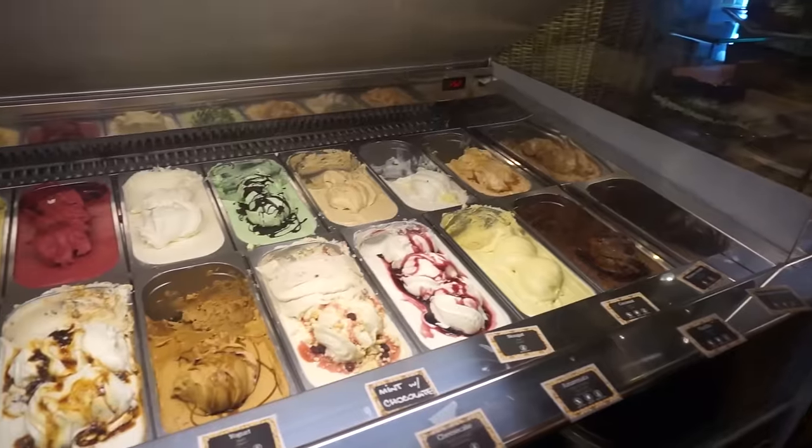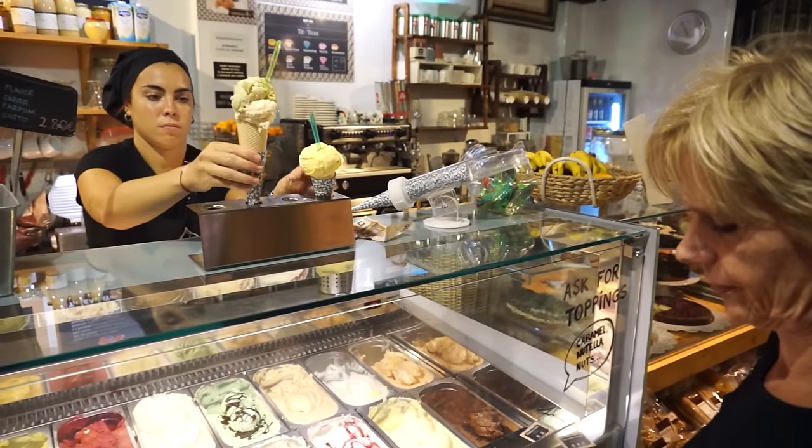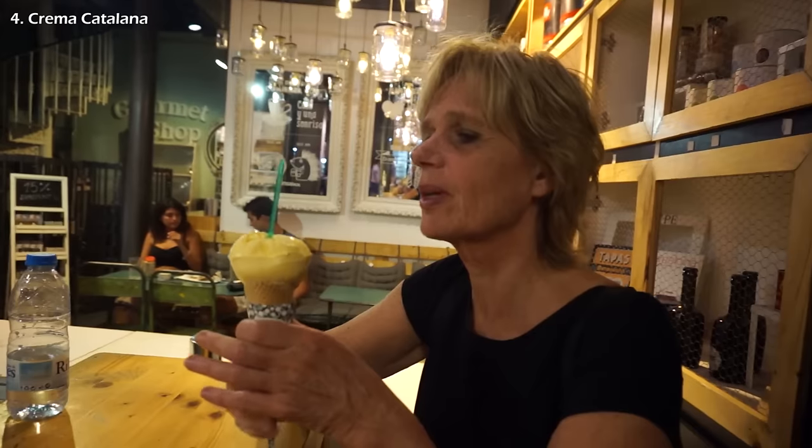For dessert, grab a balling gelato at Arista Barcelona. Make sure to try their local flavor, Creme de Catalana. We ordered Creme Catalana, pistachio, and Nougat. Oh my god.